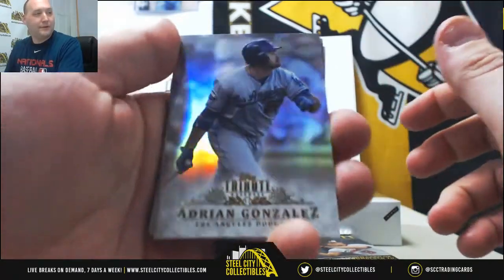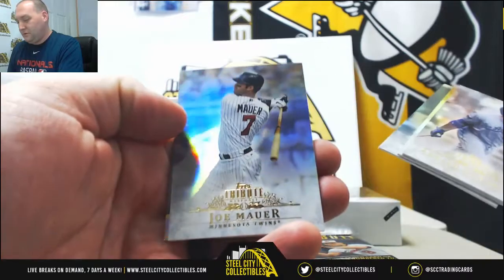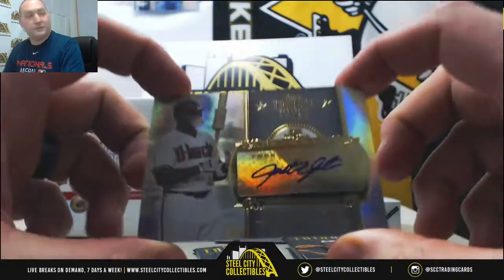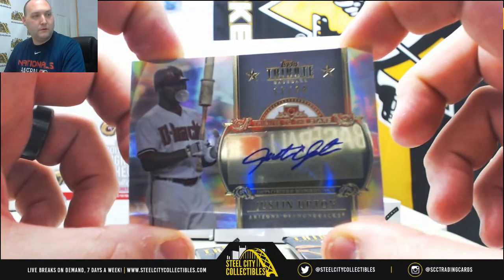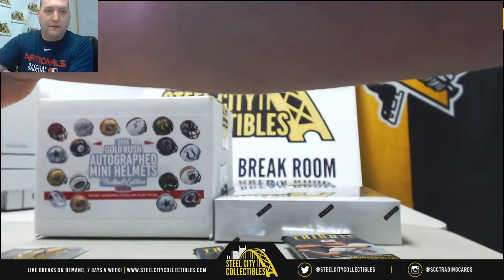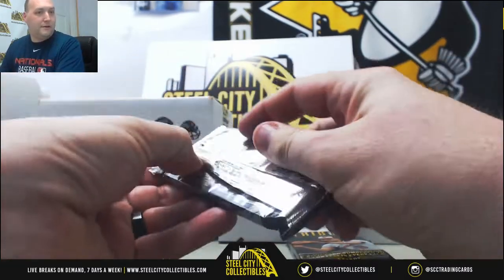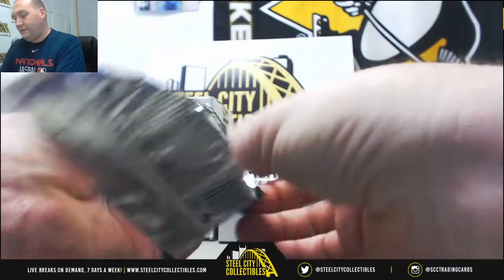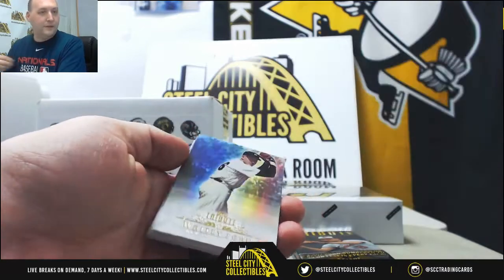Next pack, we got an Adrian Gonzalez, Ryan Howard, Johnny Bench, Joe Mauer, and a Justin Upton Arizona Diamondbacks autograph, 17 of 24. Nice second autograph. For those of you paying attention to the chat, my wife just wished me a happy birthday — I am 36 years old today. So thank you, thank you Shanda very much.